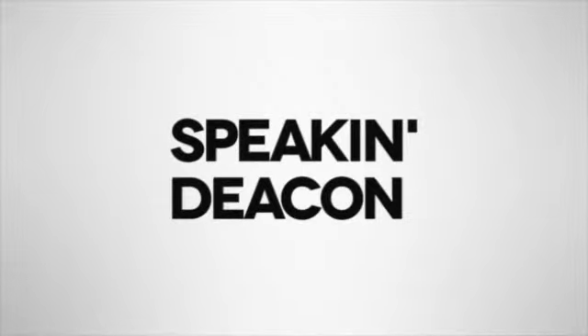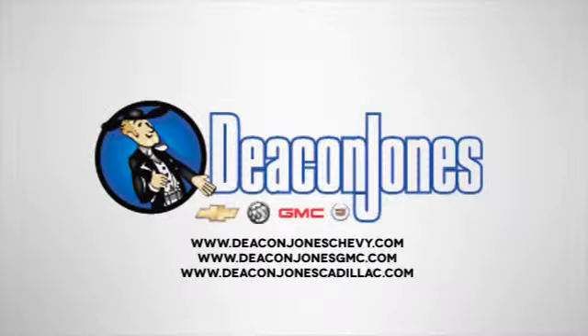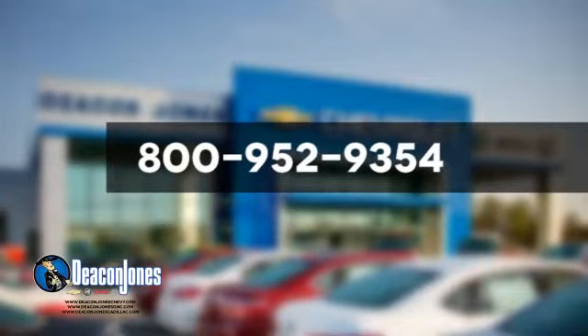Are you speaking Deacon? Visit Deacon Jones Chevrolet Buick GMC Cadillac today. Give us a call at 800-952-9354. We'll be right back.